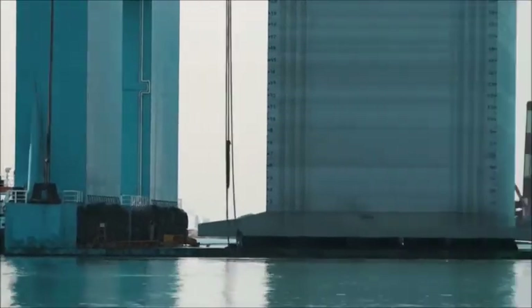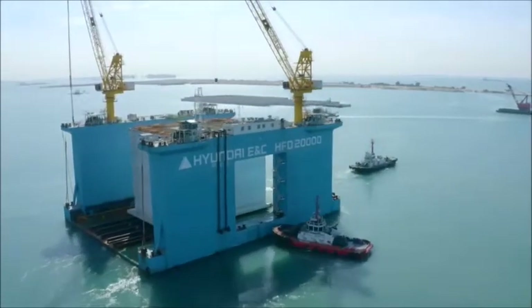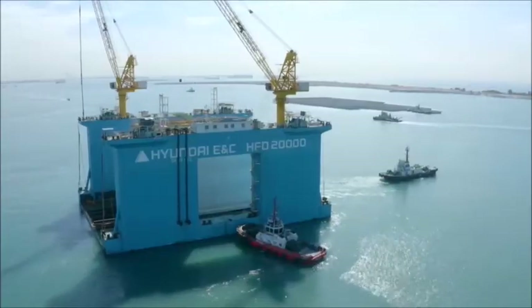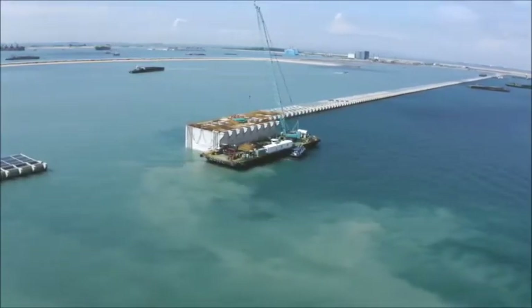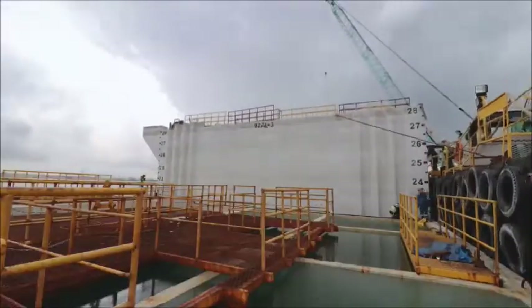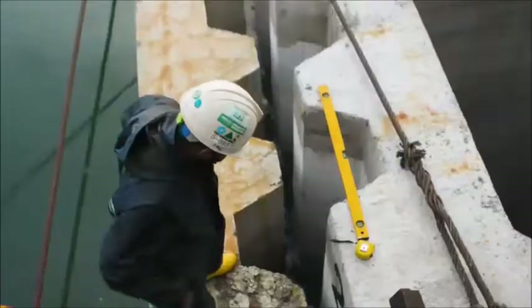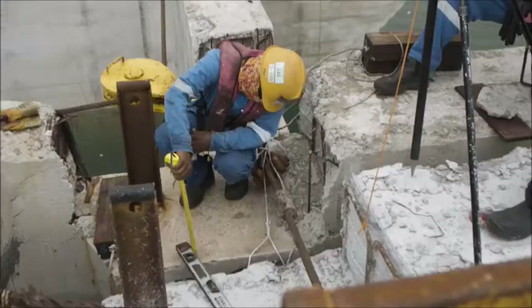Two boats are involved in the sea operation: a tugboat in front pulling the caisson, and a boat behind pushing it towards the installation site. A crane awaits them on another floating dock, which will shift and align the caisson. Meter by meter, the caisson sinks down to the ocean floor. Once fully sunk, it is linked up to the rest of the already installed caissons.